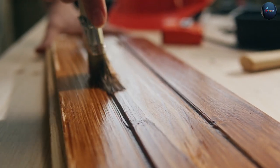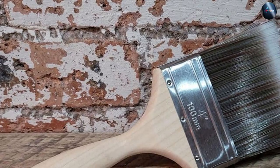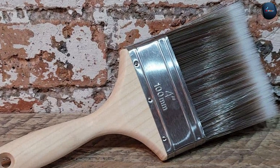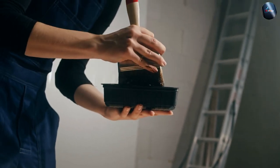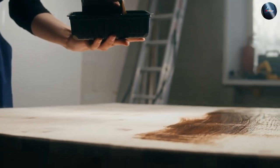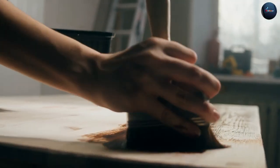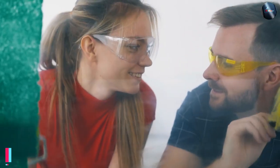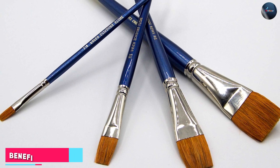Natural brushes are generally softer than synthetic brushes, making them ideal for delicate paint applications and blending. Synthetic brushes are more durable and tend to last longer, especially when used with latex paints. Natural brushes are typically more expensive than synthetic brushes, as they require more time and resources to produce.